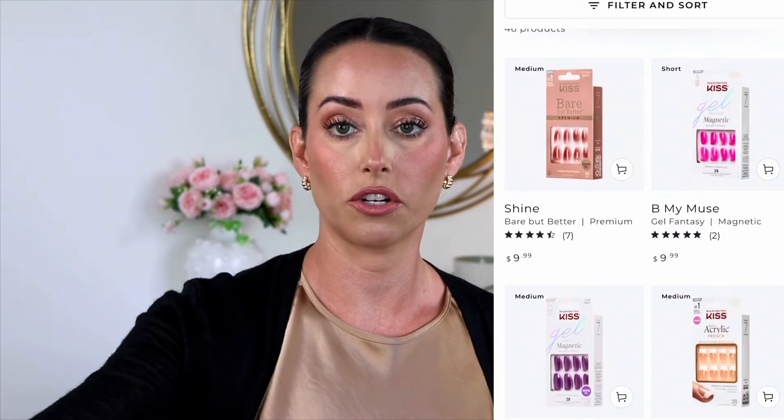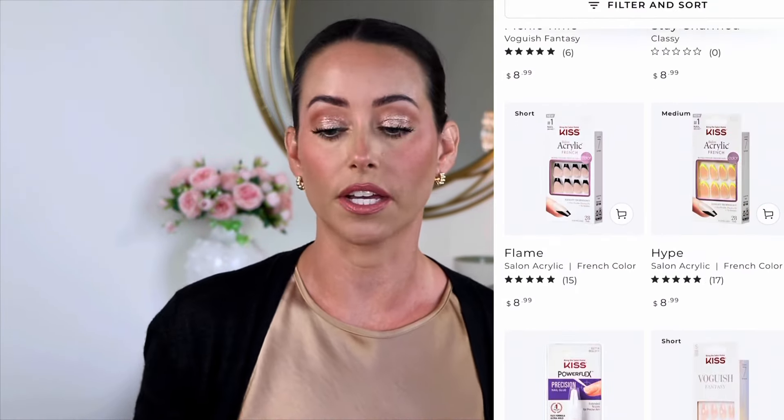Kiss definitely has the most variety and a lot of different options to choose from. I like the Classy Nails or the Velour Fantasy, and they have the Impress — I don't recommend those at all. I don't like the tabs; they don't work for me. I also really like all of the Vogue Fantasy ones. My favorite is to order off their site — they always have sales and the widest selection.